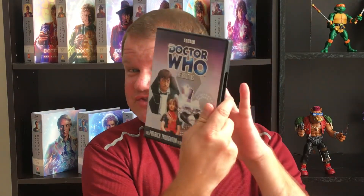Hey guys, Prol1701 here, and today we're reviewing episode 3 of the Krotons, which took me a minute to watch because my disc of the Krotons stopped working for some reason.